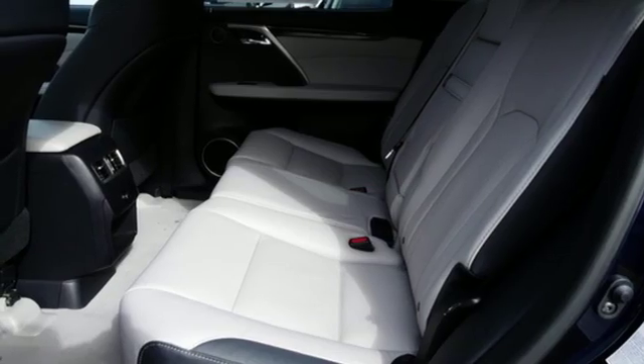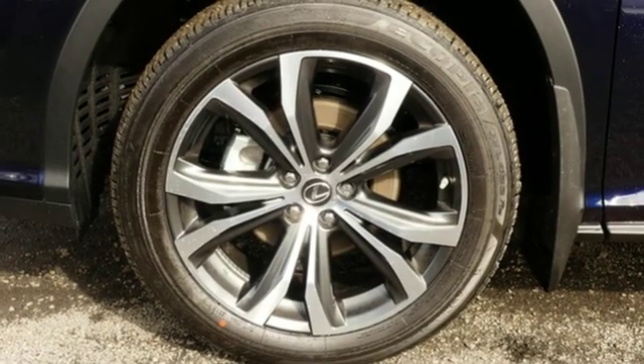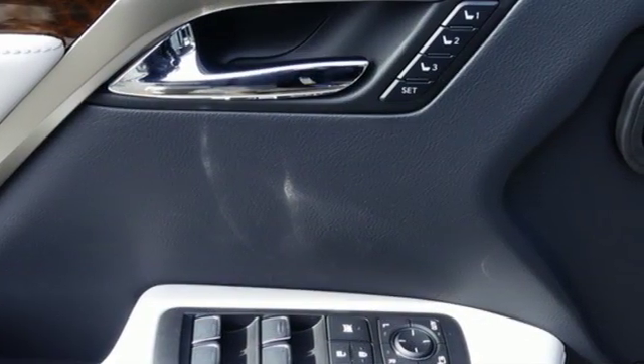Autonomous cruise control, streaming audio, auto dimming mirrors, dual zone climate control, auto dimming rearview mirror and power heated mirrors.